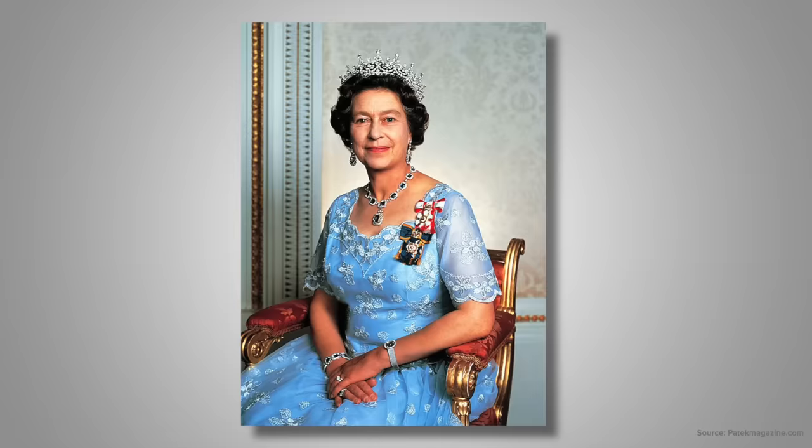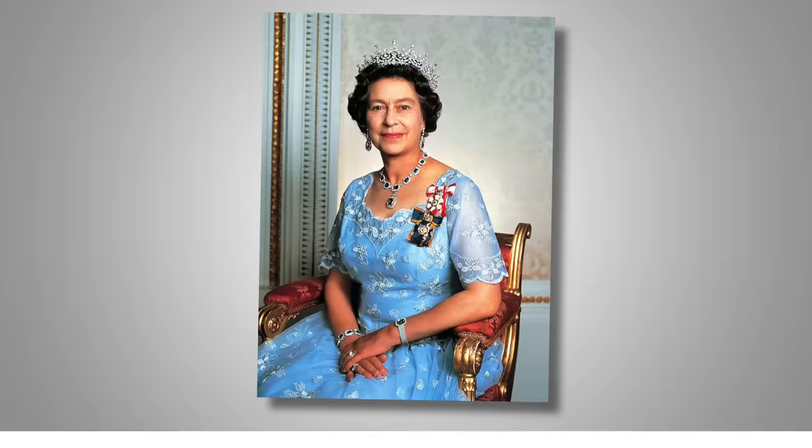In her time as queen she has made public appearances wearing a series of different Patek Philippes, most of them being exotic custom Ellipses — a line of watches first introduced in 1958. Outside of the Calatrava, they could be the most elegant model from the brand, with her Patek 4975 adorning diamonds alongside the outside of the bezel and a pearl bracelet.